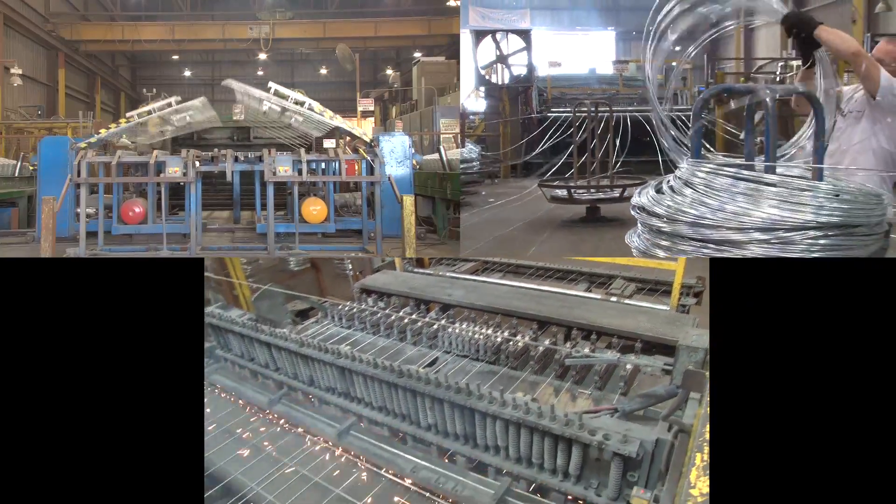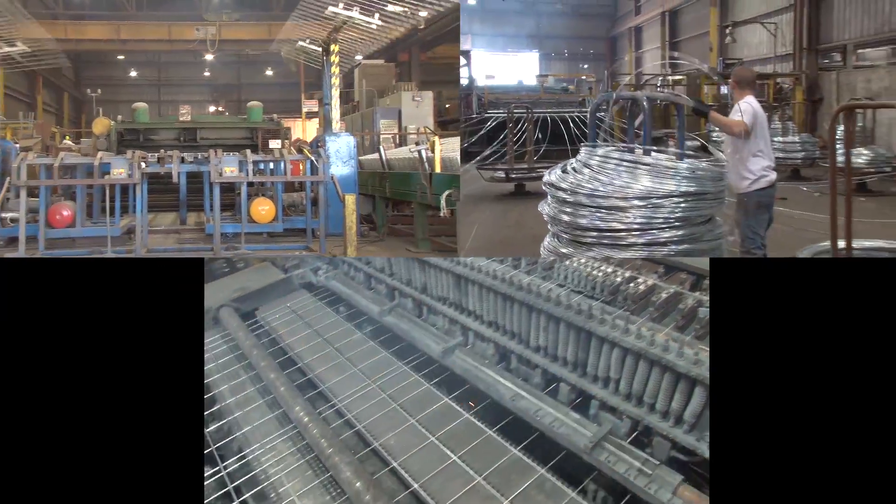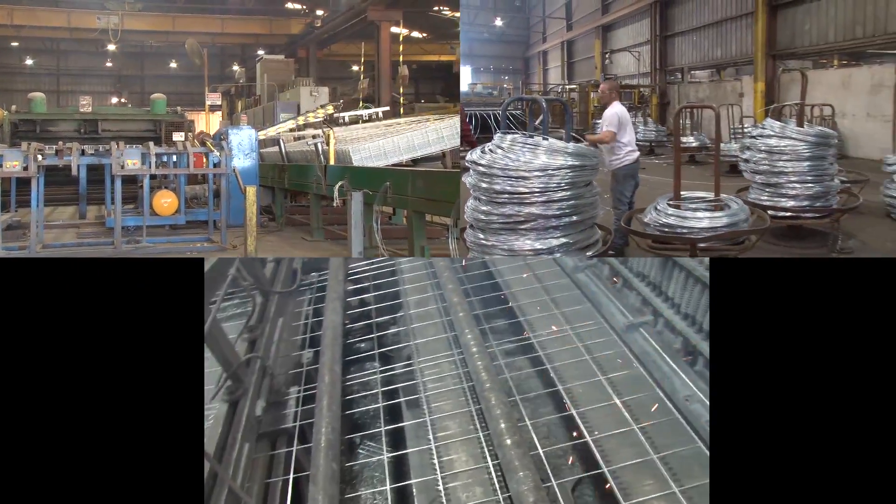Part of the growth we've seen from Oklahoma Steel and Wire over the years is that we started out with this one panel welder, the Mays cattle panels that everyone is aware of, and have grown to now where we actually are a full line steel mill.